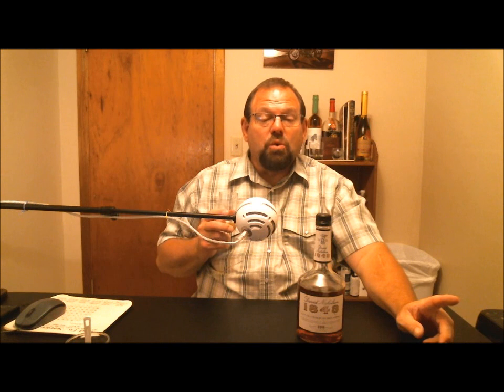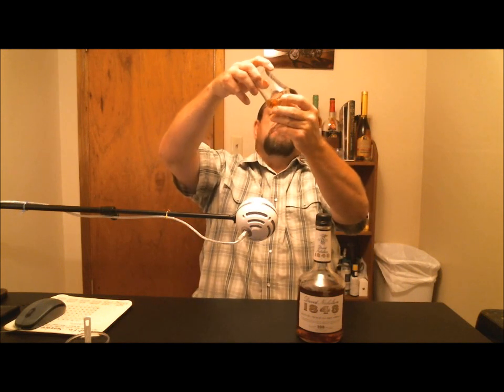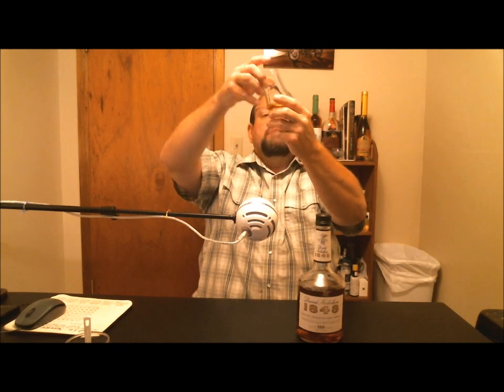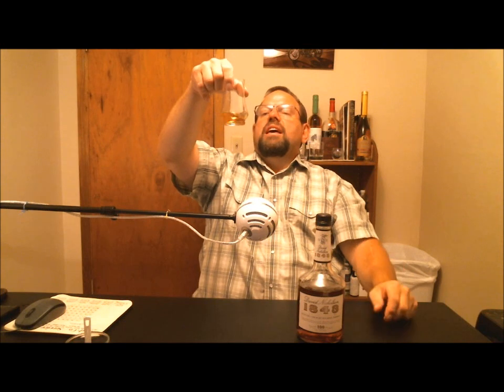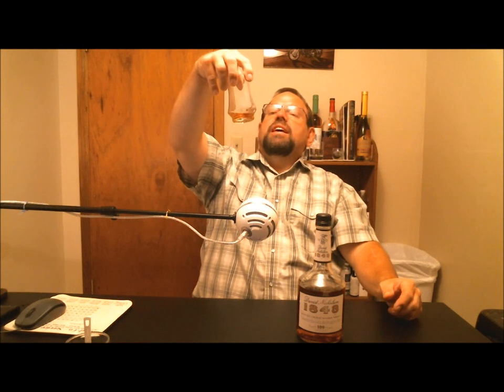This is after one year open, and I can tell you it has not helped it. It is a good medium dark amber color — dark honey. The legs form quickly and fall quickly; they're thin and sparse, not very thick. There are a few that are a little slower, but for the most part they're already down.